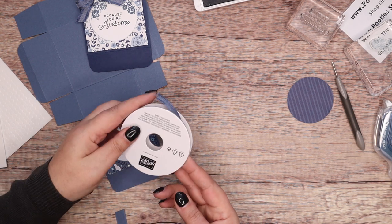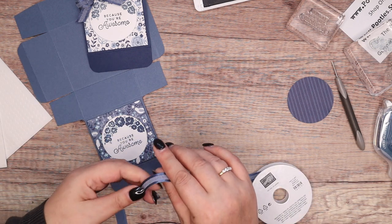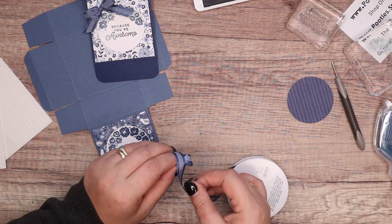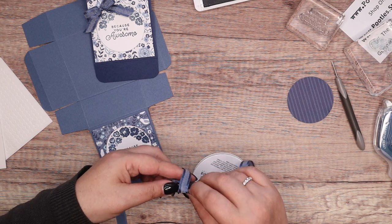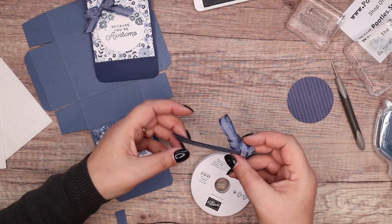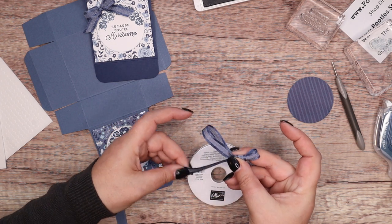This is Bordered Ribbon in Night of Navy. I thought it was a different one but it's this one. God, that's a really nice bow — can I do one that's going to do it as much justice? No, probably not, because this is me and bows. It's just the most ridiculous thing. Look at that — that tail is ridiculously long.